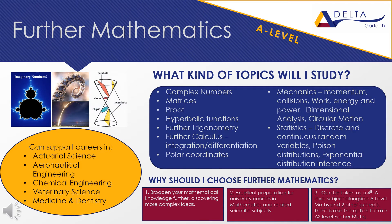Further maths is an additional A-level taken alongside A-level maths. Students who choose to take further maths will be taught in a separate class, having a total of nine hours of lessons every week. Further maths is a challenging subject that broadens your knowledge of maths, introducing more complex ideas not covered in the regular A-level syllabus. Topics such as complex numbers, matrices, hyperbolic functions and circular motion will be explored, as well as developing some ideas from the A-level maths course.